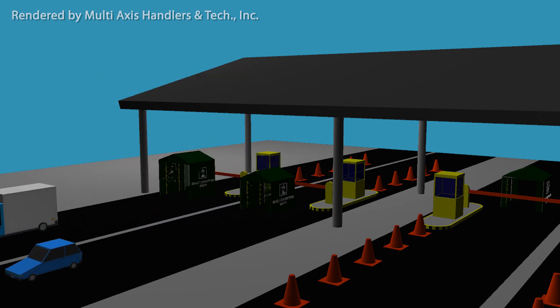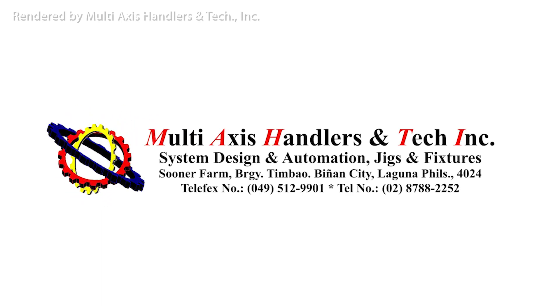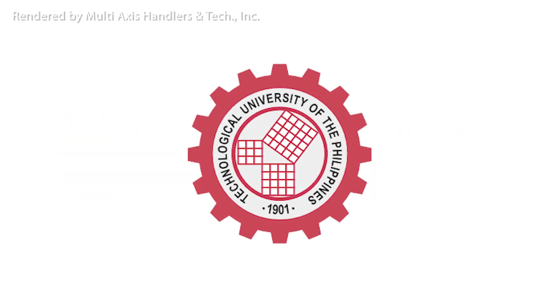With this, we hope that we do not bring the virus at home and keep our families always safe. This is brought to you by Multiaxis Handlers and Tech, Inc., and the alumni and friends of TUP Viziers. God bless us all.